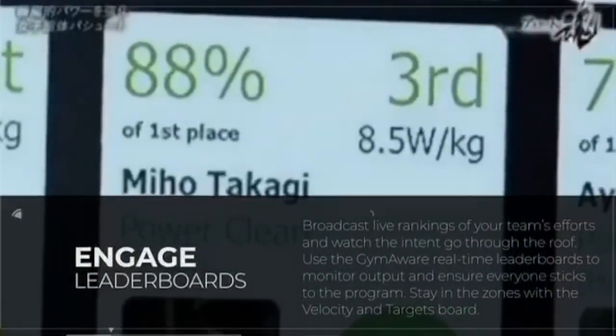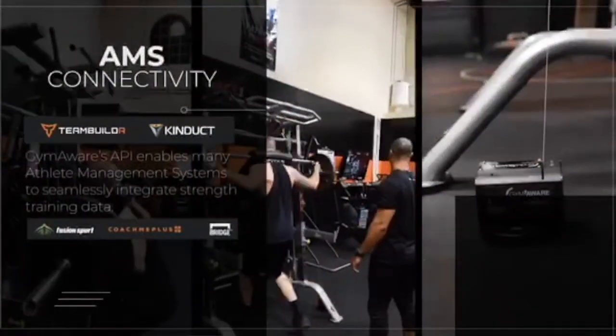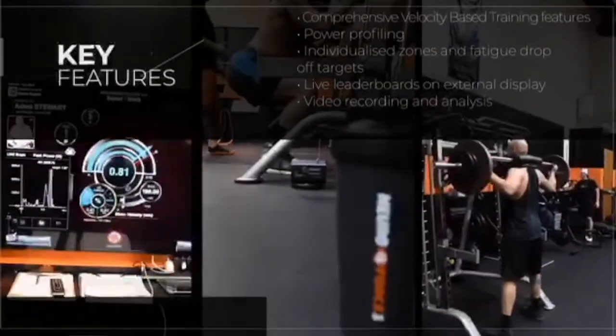The Gym Aware is used for athlete profiling, jump testing, fatigue monitoring, and for lifting within velocity zones. The system provides real-time feedback on individual targets, plus it's got an impressive range of leaderboards.